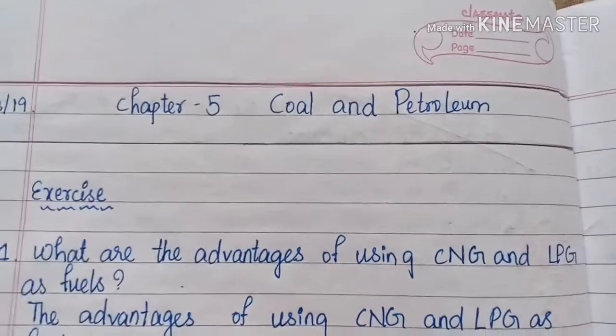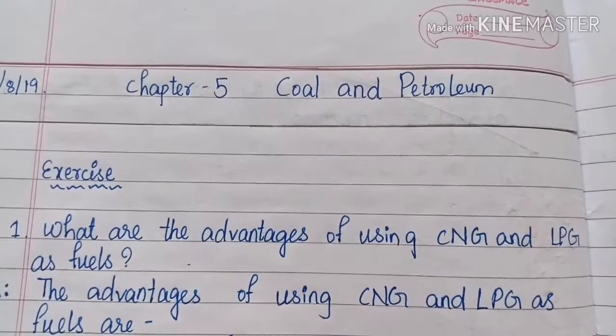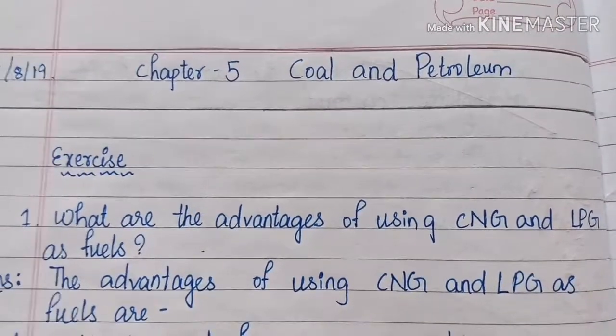Hi, dear students, welcome to the fifth chapter, Coal and Petroleum. We will see the exercises now.